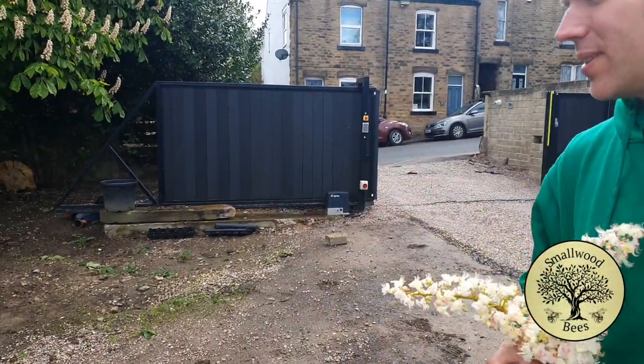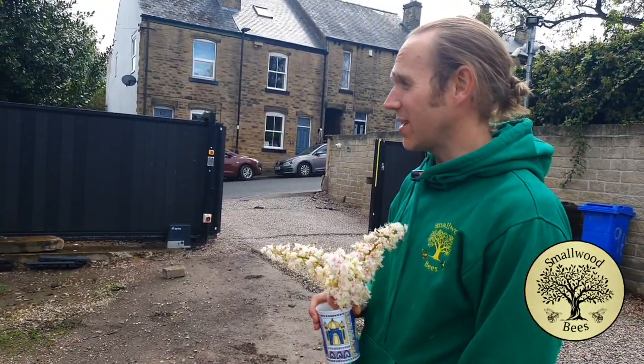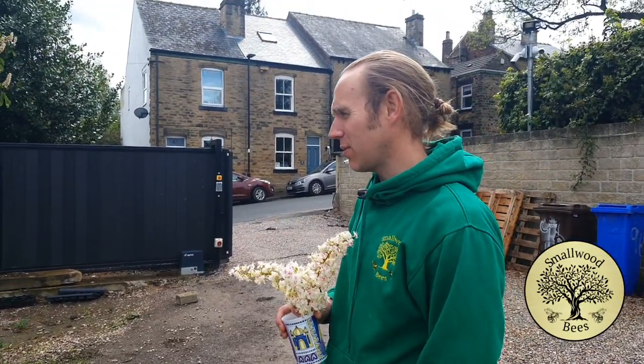Hello, so today we've planted some plants, which is brilliant. Best thing about gardening — planting, seeding, all that sort of stuff.